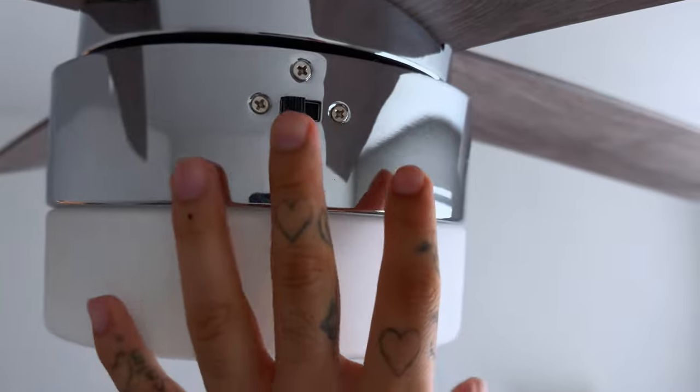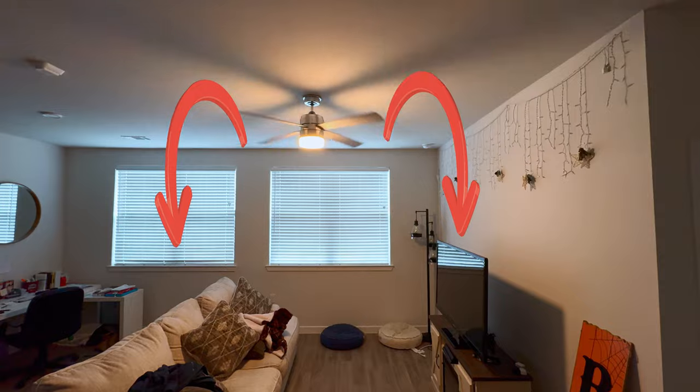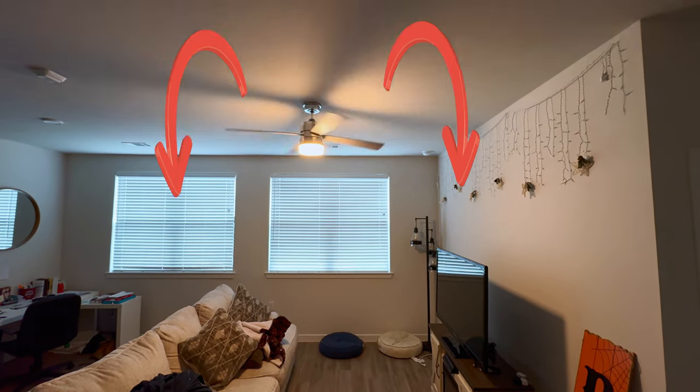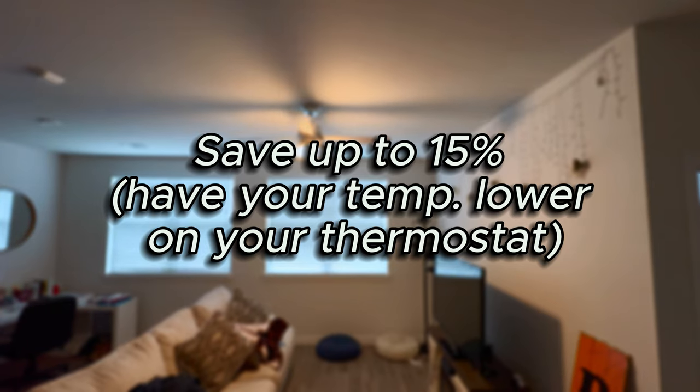You might be familiar with fans keeping you cool during the summer, but did you know they can also keep you warm during the winter? Simply locate the fan switch and adjust it accordingly — clockwise on the lowest setting will push warm air down. According to the Department of Energy, this adjustment can save you up to 15% on your winter energy bill.